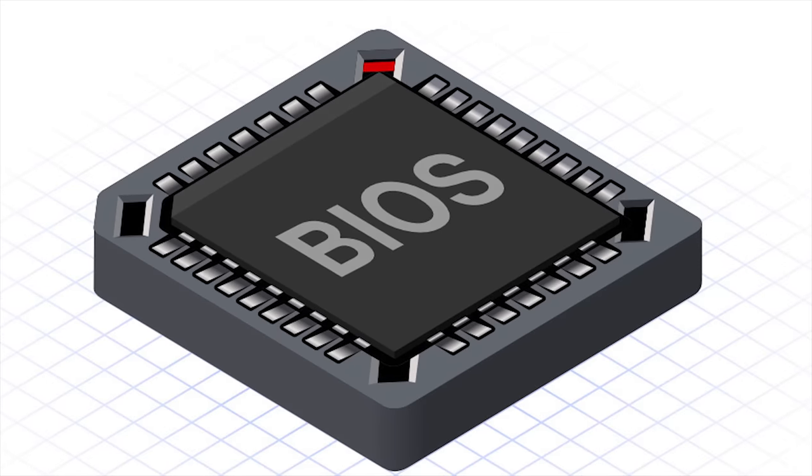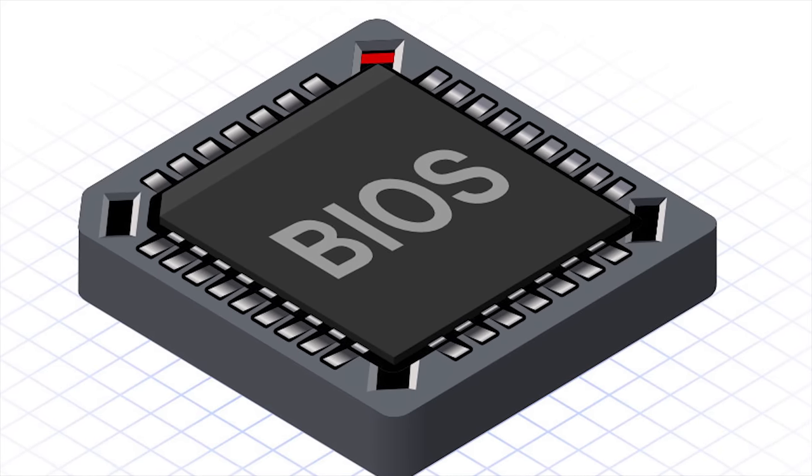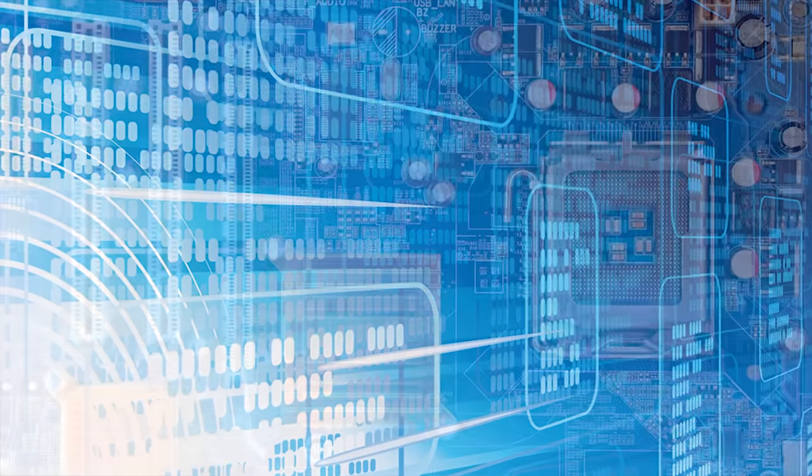The BIOS is a very small piece of code that sits on a read-only or a flash memory chip on your computer's motherboard. It's often referred to as the motherboard's firmware, since it links the software to the hardware.